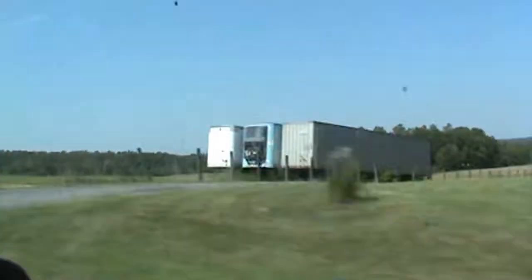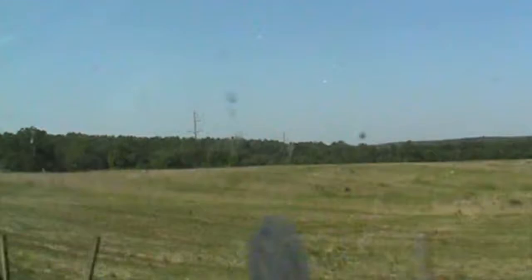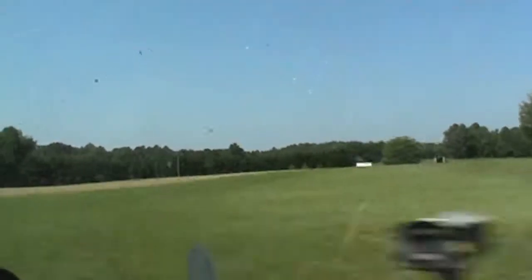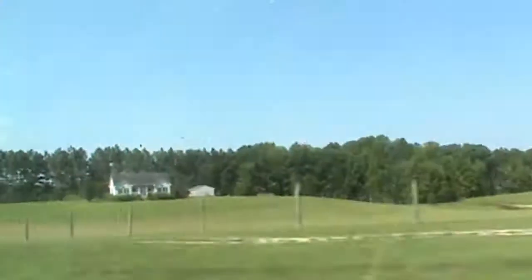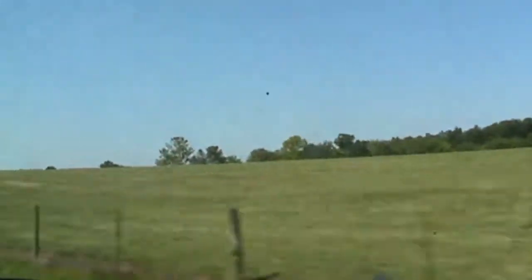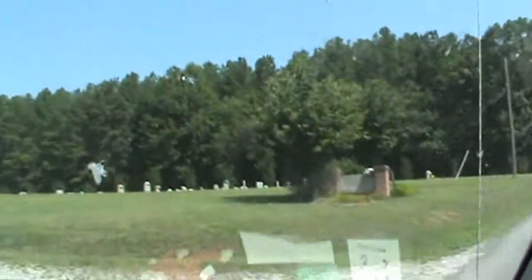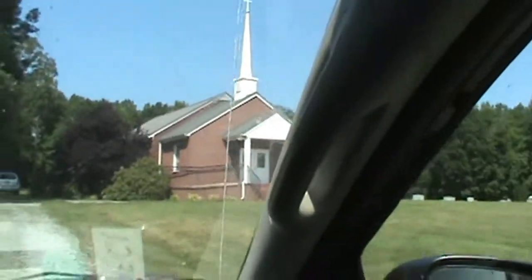Good morning everybody, it's Linda from Faithful Fields Homestead. We are on our way to church this morning to do a little bit of praising, and we're going to take you along for the ride and show you a little bit of our town. Here we are at our little church, so we're going to go in and have service at this cute little church we belong to.